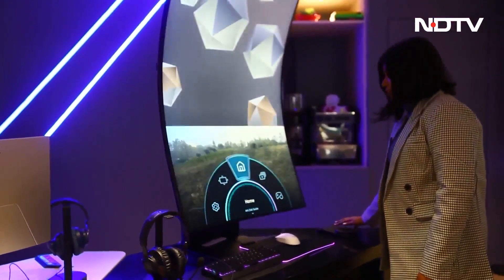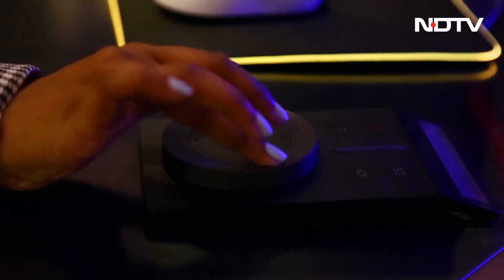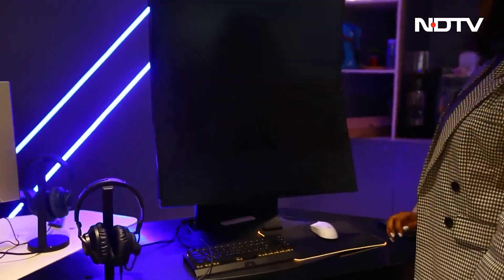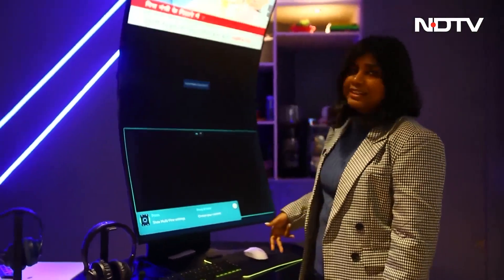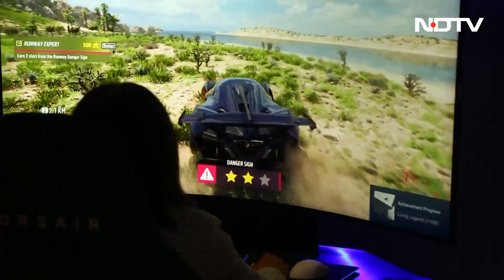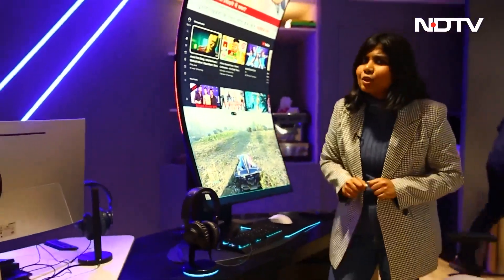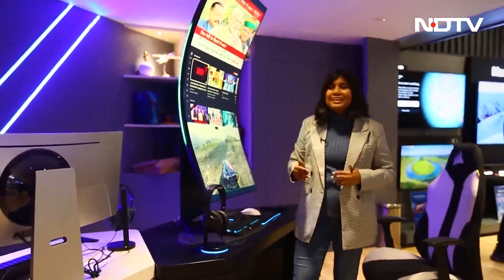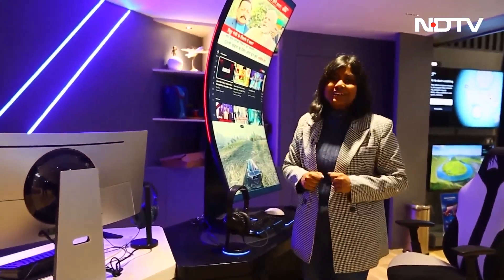You have different modes to choose from. For example, you can go into Multi View mode — they call it cockpit mode — and get three different screens at the same time. Amazing. There are different experiences, and there's another monitor as well. I've heard they're going to have gaming competitions here to engage Gen Z and the youth of Delhi, so do check it out.